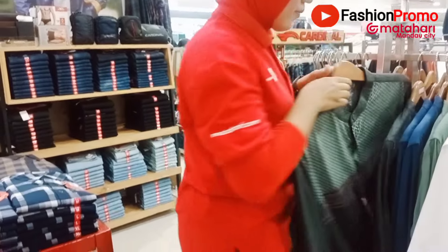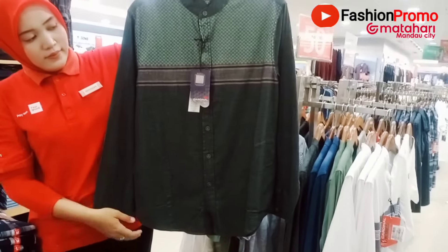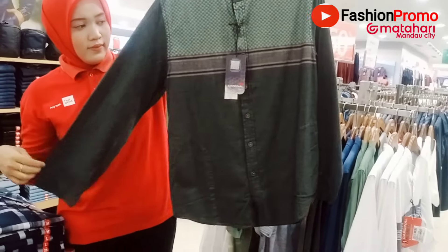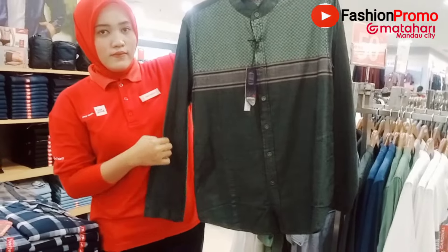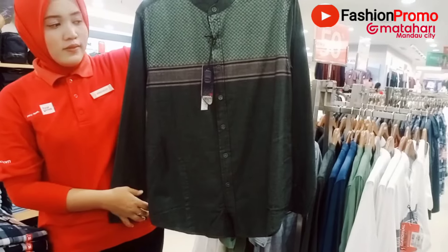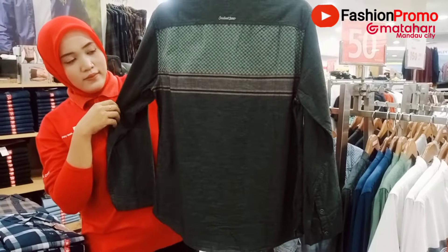Nah ini warna abu, tapi agak sedikit hijau juga. Modelnya seperti ini — ini lengan panjang, tadi lengan pendek. Kalau lengan panjang harganya di 569 ribu. Diskon 50% berarti sekitar 280 ribuan. Baliknya seperti ini. Oke, model lain.